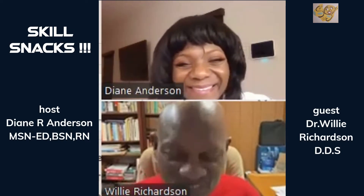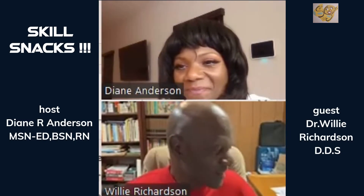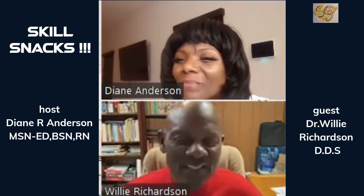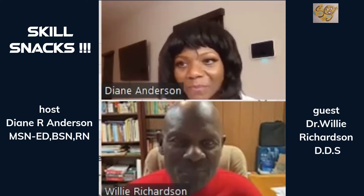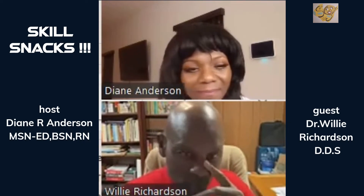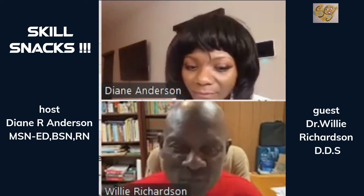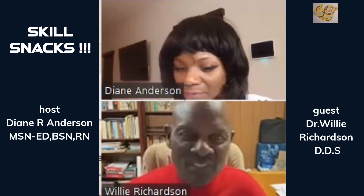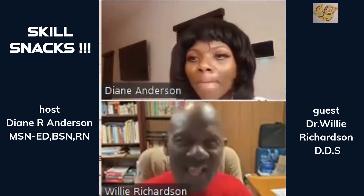It's nice to meet you all over this technology, and it's a pleasure to be here with Diane Anderson, RN, who is setting up this Skill Snack. What she's doing is helping you learn bits and pieces of information at a time that can be beneficial to your practice. I'm going to talk a little bit about what I call holistic dentistry — or whole body dentistry. It's not a specialty; it's more of a philosophy that the whole body works as a whole.